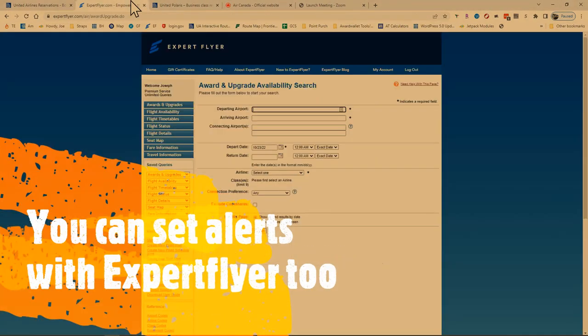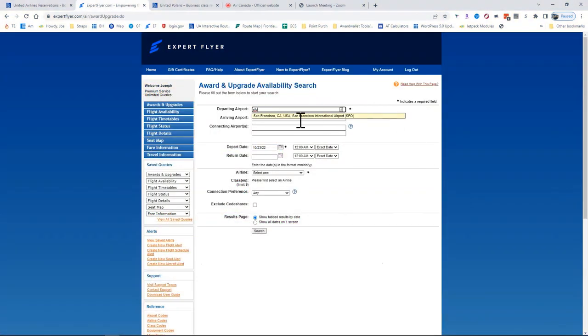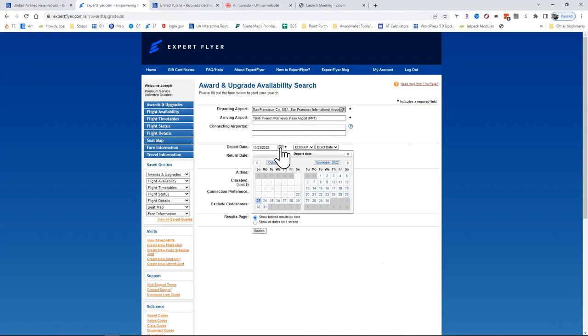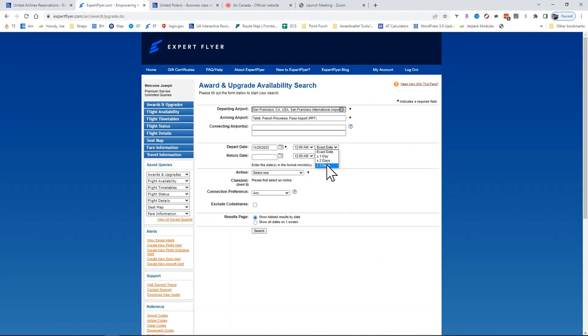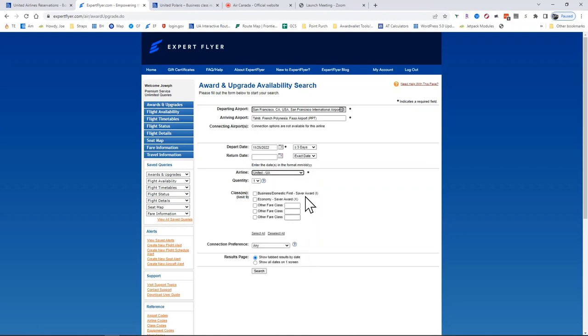Let's double-check Expert Flyer — this is a question we get a lot in the group about how you find these. Let's type in San Francisco, which is SFO, and Papeete, which is PPT. We know our date is November 25th, which is the day after Thanksgiving. Let's give a little bit of flexibility, plus or minus three days. We know that the airline is United, so UA, and we are looking for that saver award, that I availability.